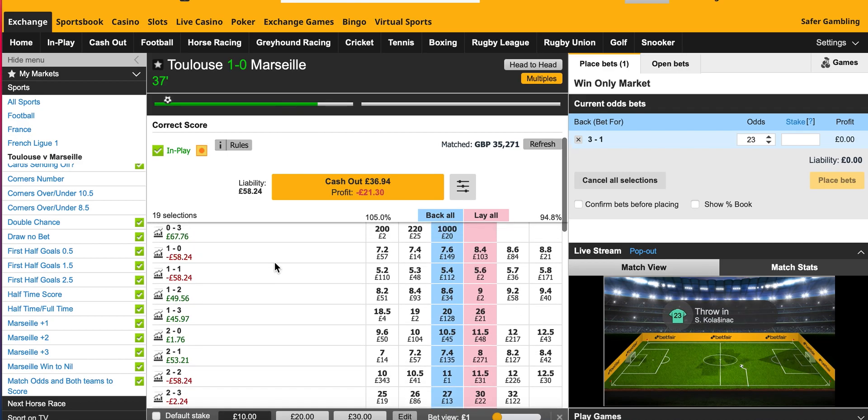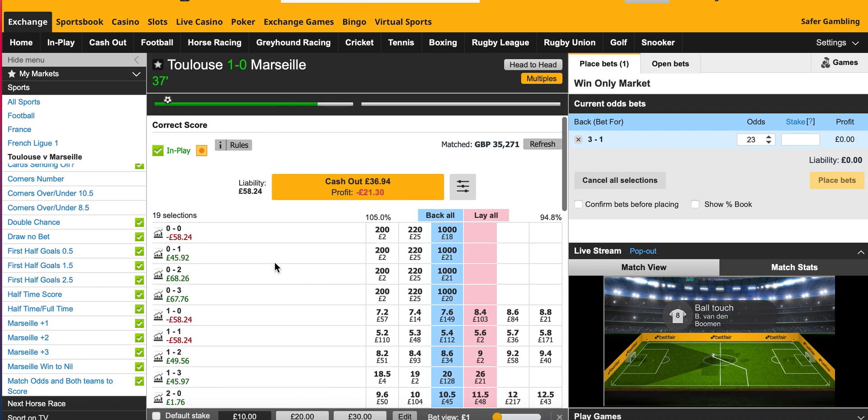I'll talk you through this trade. It was a bit of a difficult one to call. I did really consider whether I was going to do this one or not. If you've seen my previous video about profiling, I was in two minds. On the one hand, Toulouse games are just full of goals, but they're coming up against Marseille who have the best defense away from home.